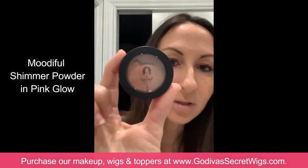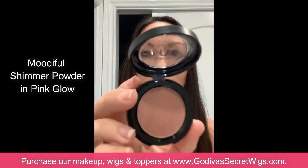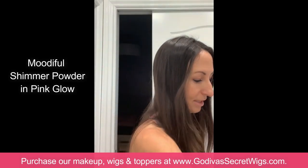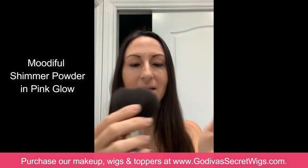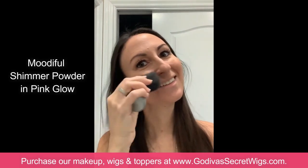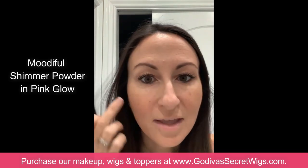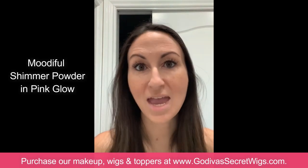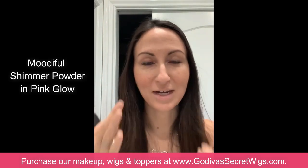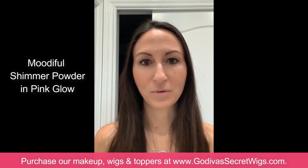The next thing I'm going to use is called Pink Glow — it's a shimmer powder. I'm using the same big brush, just a couple of dabs, putting it almost right below my cheekbone on each side. It gives such a lovely warmth. This is great anywhere on your face — your forehead, your neck, even your shoulders. I love it, it's just a great warm color.